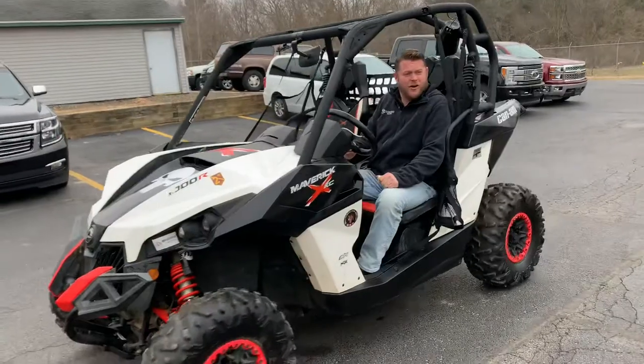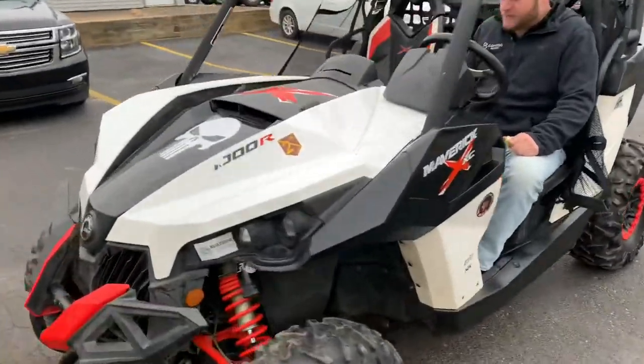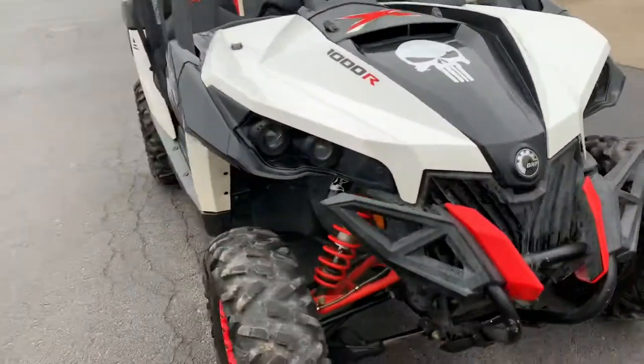The cross country Maverick 1000R. It's got the Punisher on it. This thing's stunning.